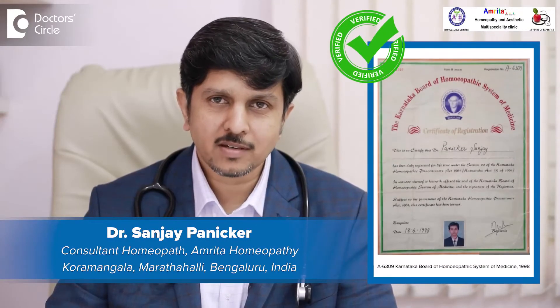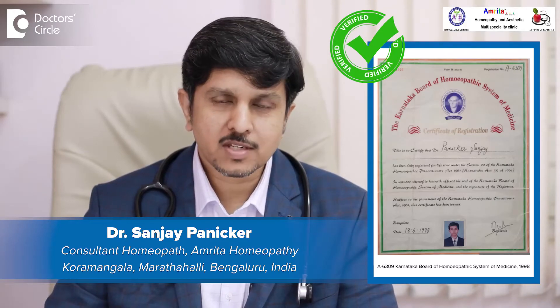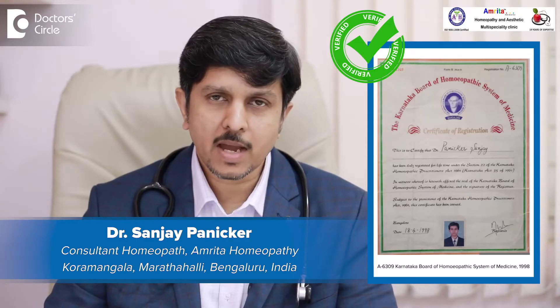Hello, I'm Dr. Sanjay Panikar. I'm the founder and managing director of Amrita Homeopathy. We are placed in two locations — one is in Koramangala and the other is in Marathahalli in Bangalore.